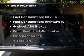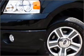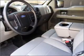Enjoy these notable features that are included in this vehicle: air conditioning, power windows, power steering, an alarm system, an AM-FM stereo with a CD player, and an adjustable tilt steering wheel.